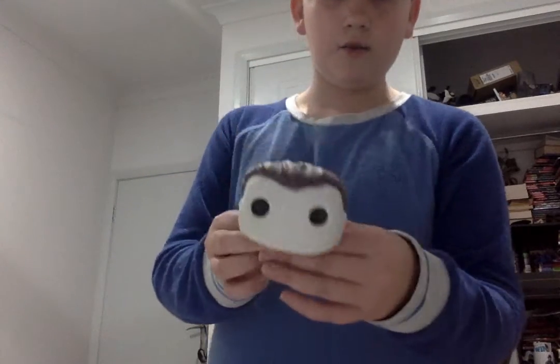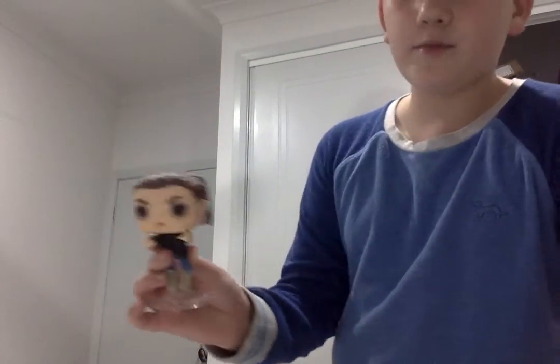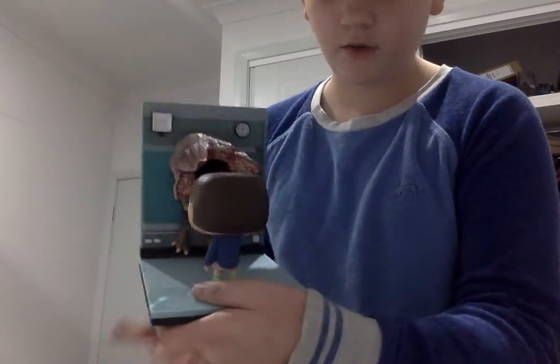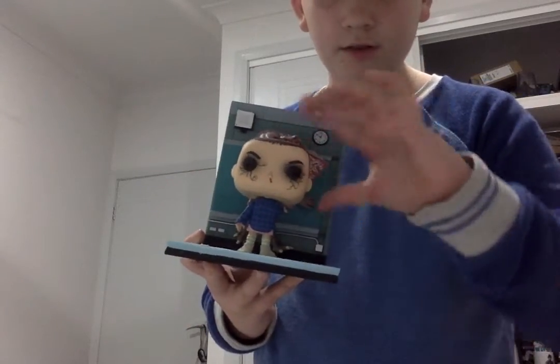I've got normal Eleven with the Eggo. I've got this Max with the Michael Myers mask on, because I really like that. We've got this Eleven when she's floating and showing the Mind Flayer. And my really special Pop — Eleven fighting Demogorgon, and she can do an exorcist move.